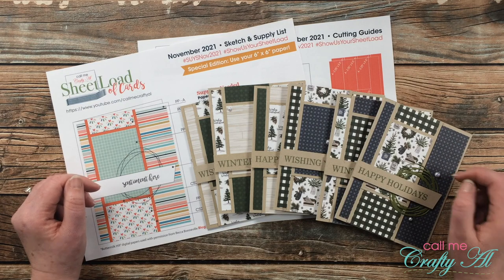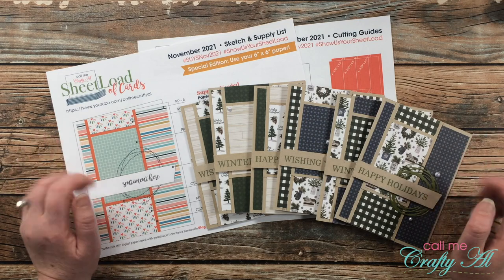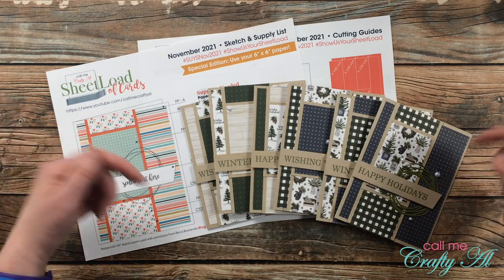Don't forget, you can visit all of my collaborators' blogs, YouTube channels, and Instagram accounts using the links below.